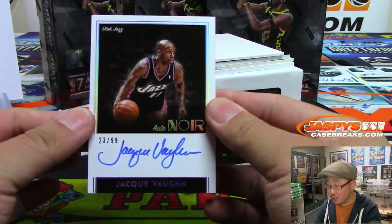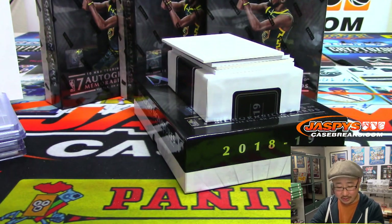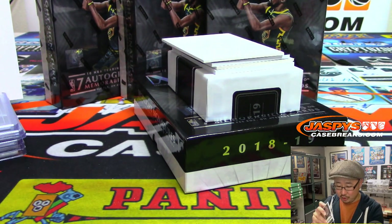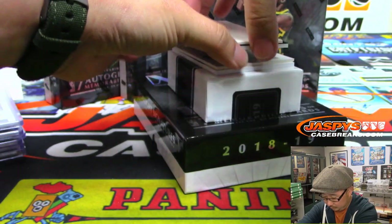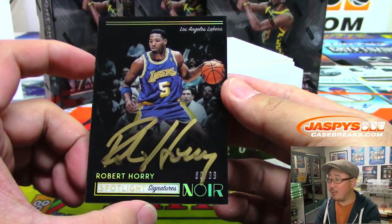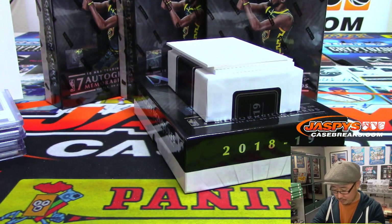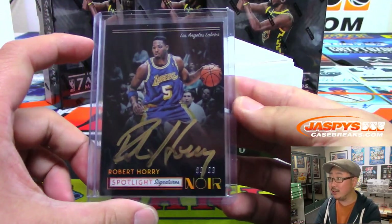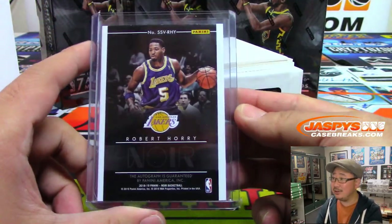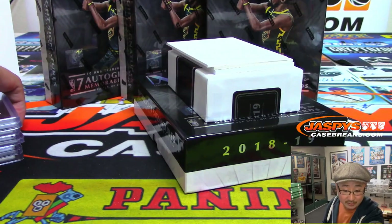For the Jazz, Jacques Vaughn — Otto Noir for Jacques, 23 out of 99. Joe Kroll with the Jazz. For the Lakers, Big Shot Rob, Robert Horry — 80 out of 99. We were talking yesterday about how there's only a handful of players in the last 30-40 years that have at least three different titles with three different teams. That goes to the Lakers by the way — that's for Jeremy Tillman.